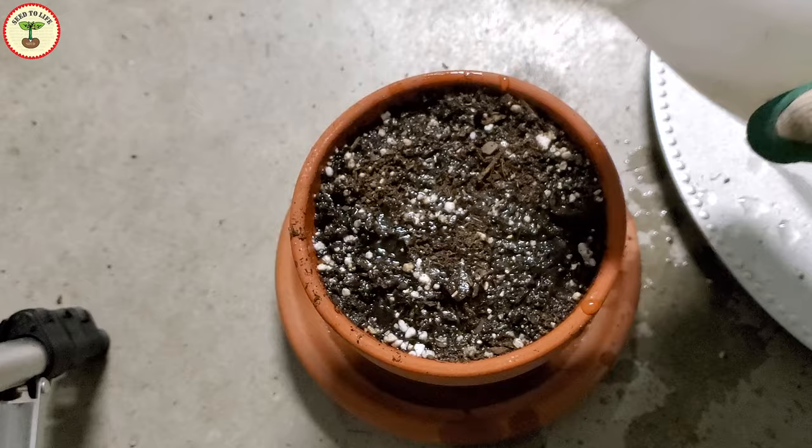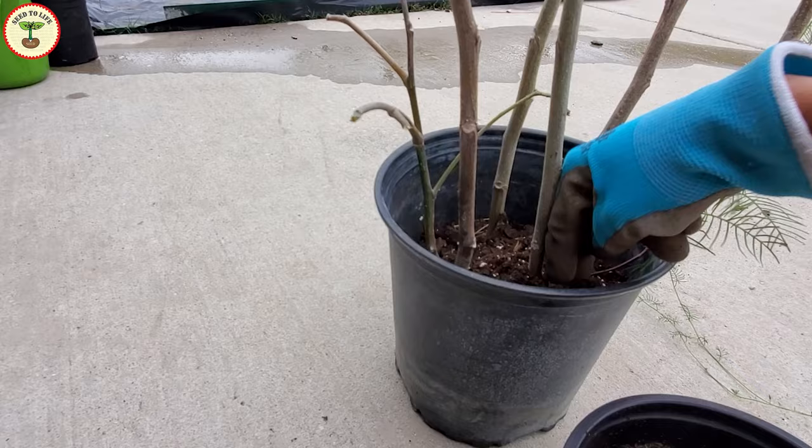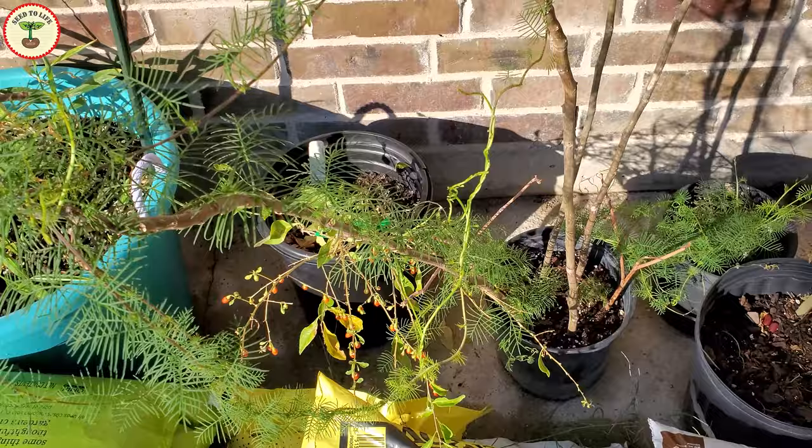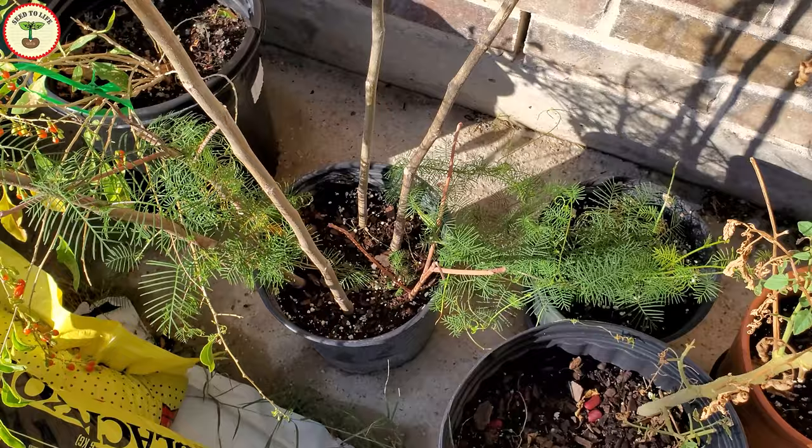Make sure the soil is not soggy to prevent the seeds from rotting. The germination time can be from one to three weeks. Once these little wonders sprout, there is no stopping them — as long as the temperature stays above 60 degrees Fahrenheit, they grow rapidly in summer and can withstand high temperatures.